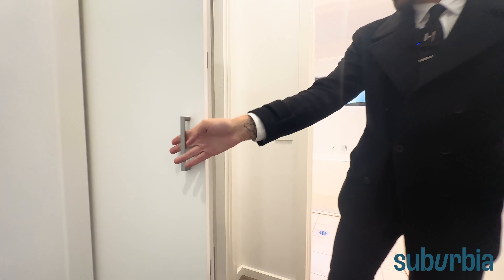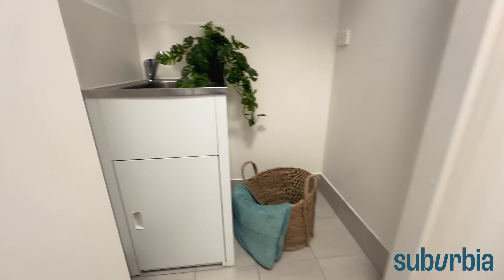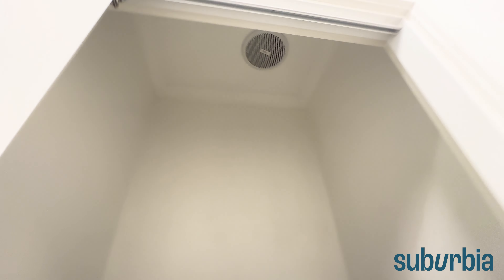There's a linen closet here with heaps of space, and just around the corner is your European laundry — there's your tub and of course space for a washing machine and dryer as needed.